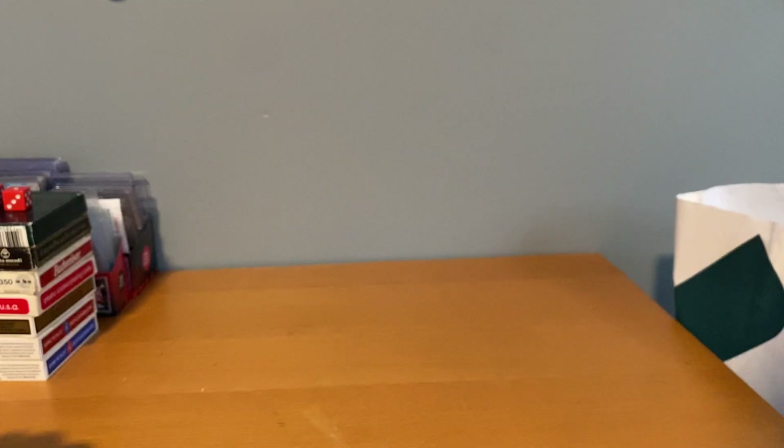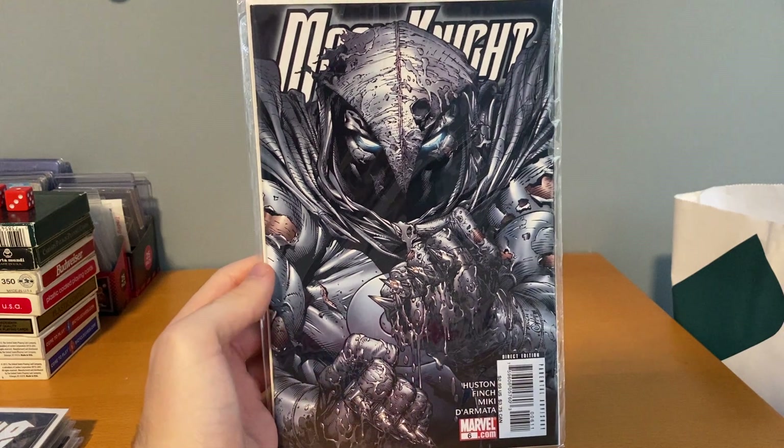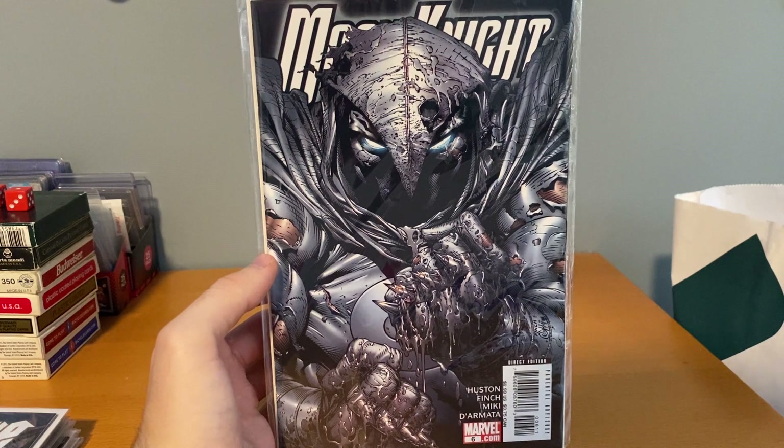The final little haul was about 30 bucks — a pretty decent stack from a used book store. I love going to this place, they have killer deals. Got Moonite number six — this is the cover A. I also have the cover B with the bloody variant, the one-in-ten, so I had to grab that. It was three bucks, pretty cool.